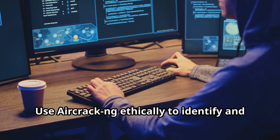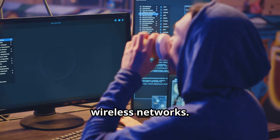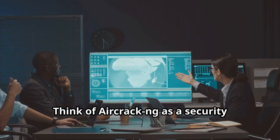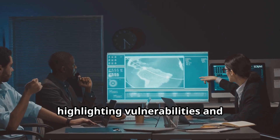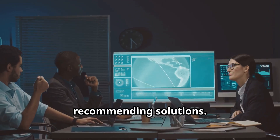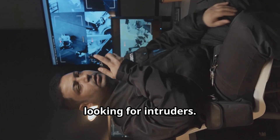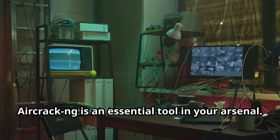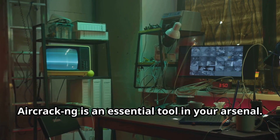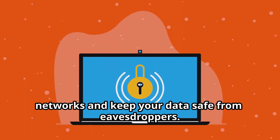Use Aircrack-ng ethically to identify and fix security weaknesses in your own wireless networks. Think of it as a security consultant for your Wi-Fi network, highlighting vulnerabilities and recommending solutions. If you're serious about Wi-Fi security, Aircrack-ng is an essential tool in your arsenal. It's time to lock down your wireless networks and keep your data safe from eavesdroppers.